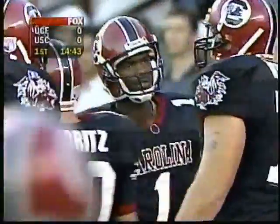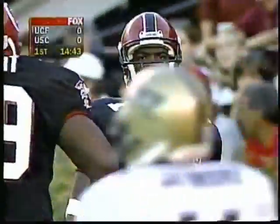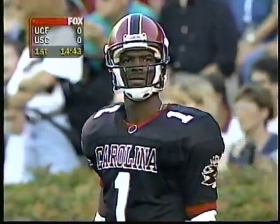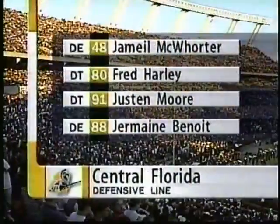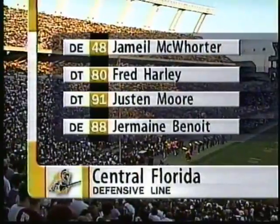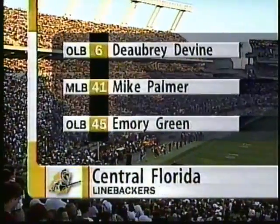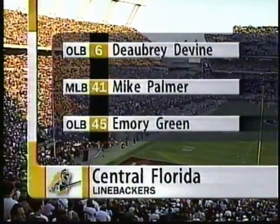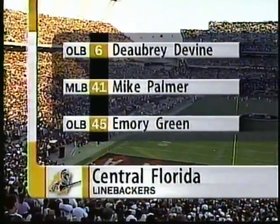Let's take a look at the Central Florida defense, anchored in the defensive line by Jermaine Benoit. He's a good one — a great pass rusher. McWhorter and Benoit are the good defensive ends. Harley and Moore anchor in the middle. The linebackers — it's a 4-3 setup for Gene McDowell. Delbury, Devine, Palmer, and Green. Green has exceptional speed for a linebacker.